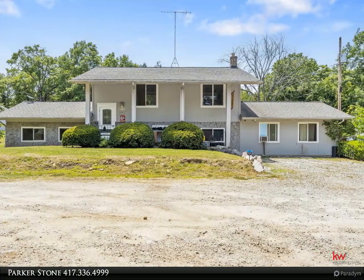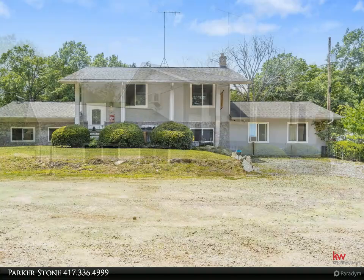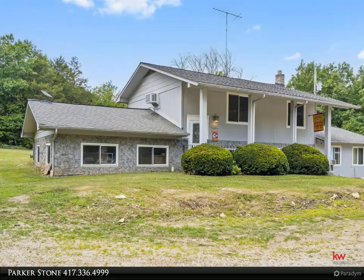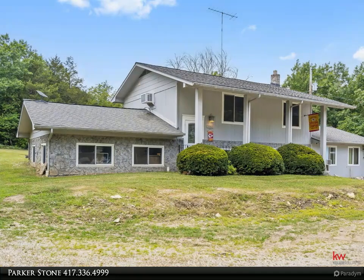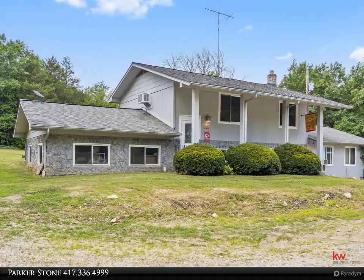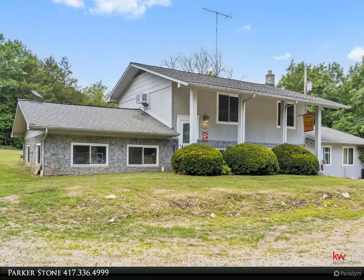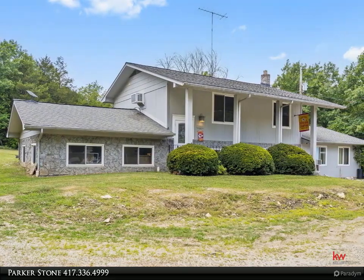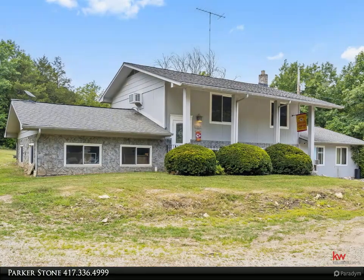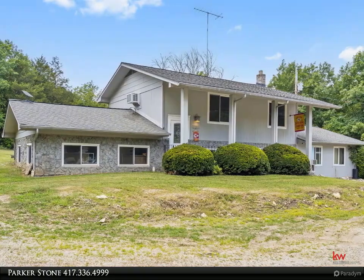Whether you're looking to invest or accommodate more loved ones, versatility is at your fingertips. The homestead doesn't just stop at living spaces — it includes a large shop with an office and bathroom, an expansive carport overhang, and additional outbuildings, making it a dream come true for those with a penchant for hobbies, crafts, or even running a home-based business.